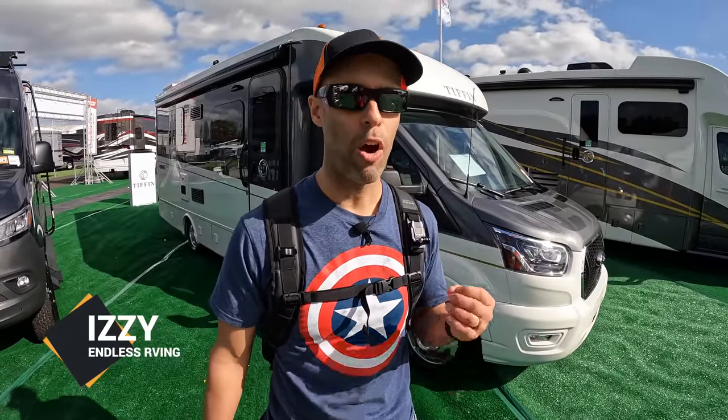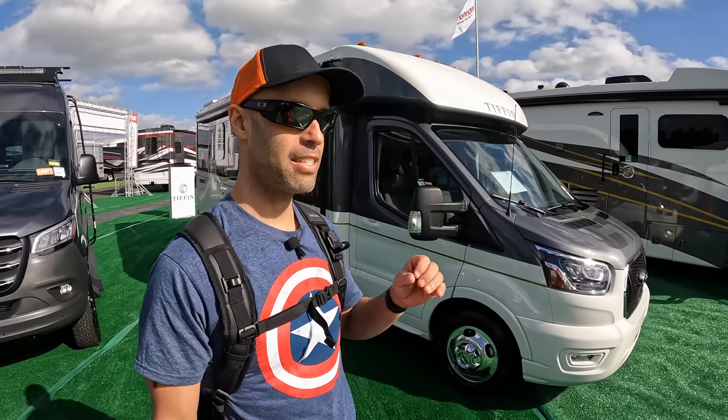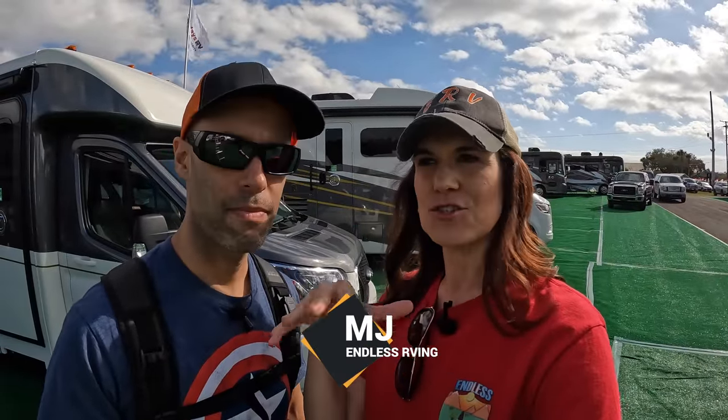Hey everyone, Izzy from Endless RV. We have a brand new RV from Tiffin. This is for everybody, this super hot B, B plus market. It is the 2022 Tiffin Midas. This is a really cool RV and a really cool floor plan, and you are not going to believe what they've done to make this usable in more ways than one.